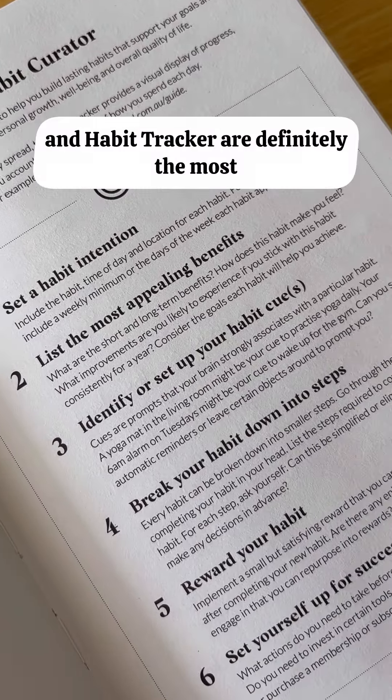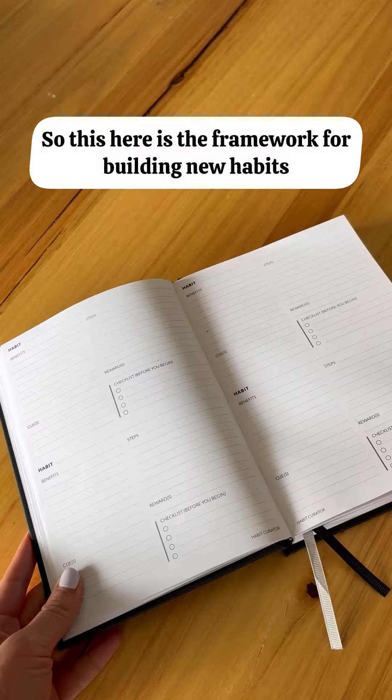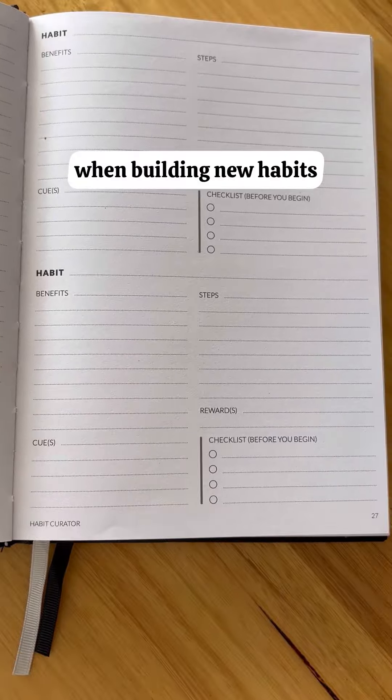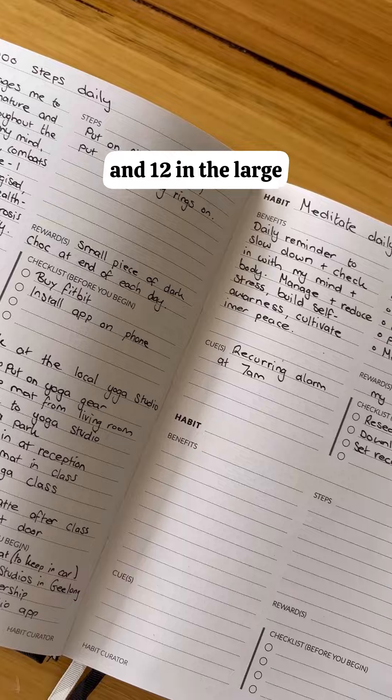The Habit Curator and Habit Tracker are definitely the most loved features in Curation. The Habit Curator is the framework for building new habits — it shows you step-by-step what you need to do, what you need to focus on, and what you need to consider when building new habits. There are eight worksheets in the original, mini, and daily versions, and 12 in the large.